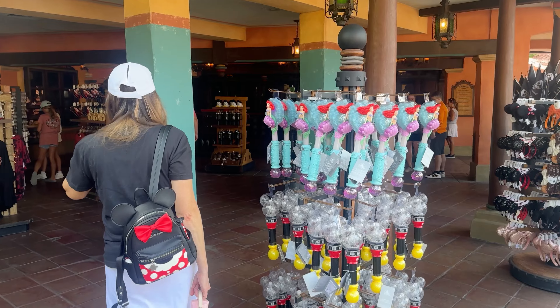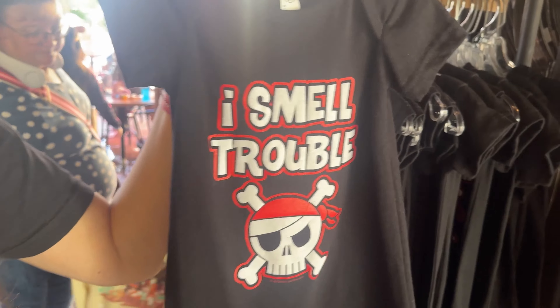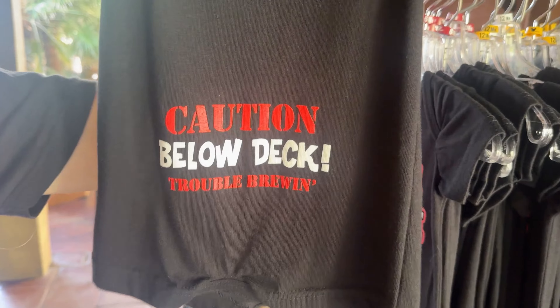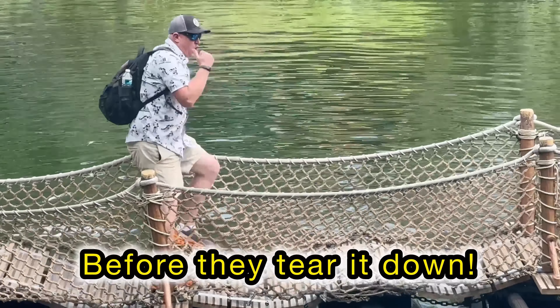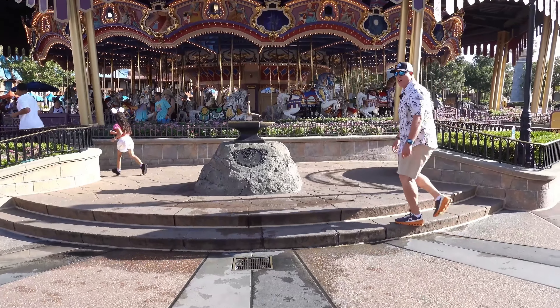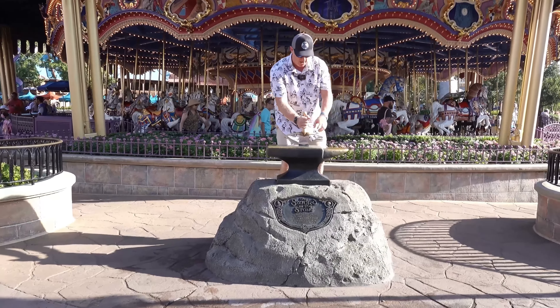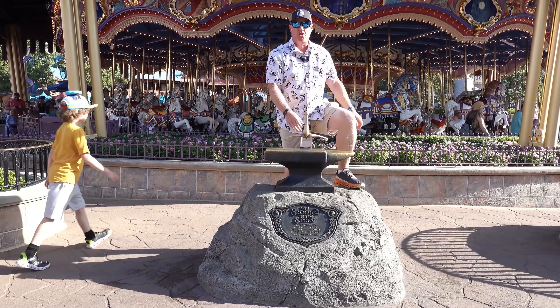We didn't wait longer than five minutes for any of these rides, so we were in and out really quickly. That gave us a lot of time in between rides to do other things — like shopping for a little outfit, trying your luck with the sword in the stone, or just sitting down to enjoy a snack and a beverage.